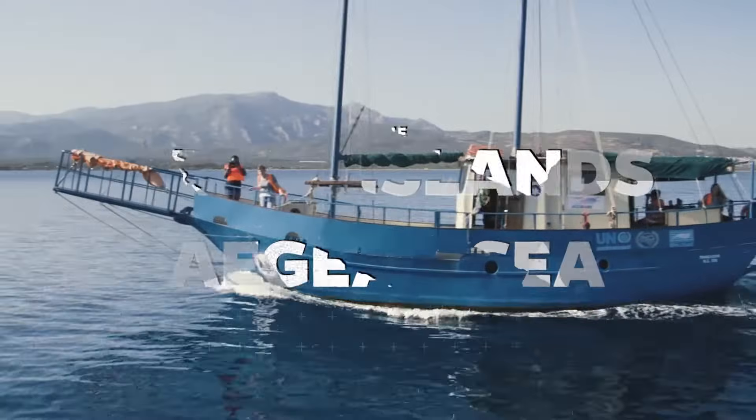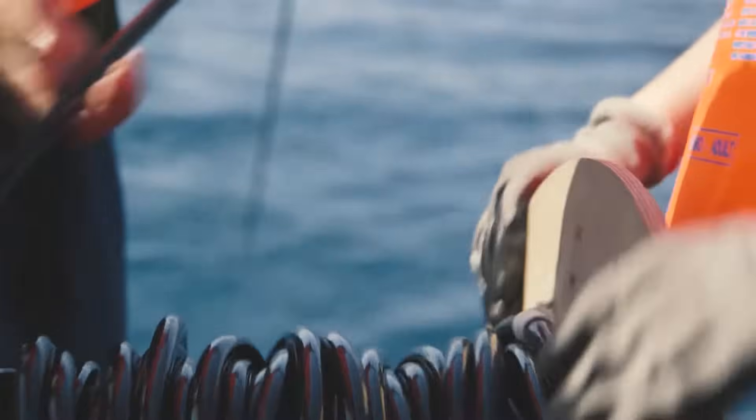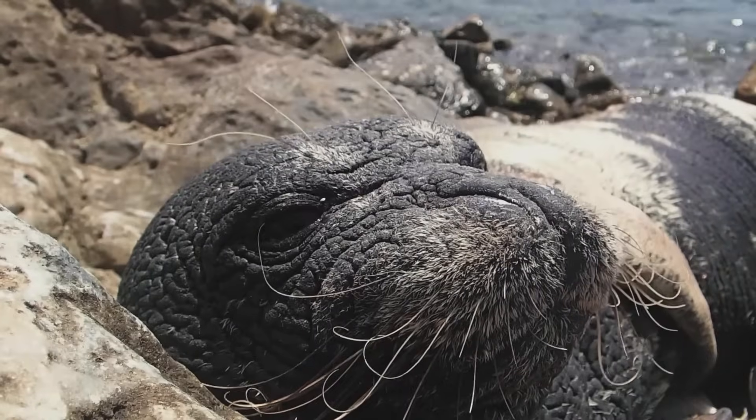You won't see it in Spain, you won't see it in France. We're in a different part of the Mediterranean. We're at that interface between the Mediterranean Sea, the Red Sea and the Nile. And the diversity here is quite astounding.